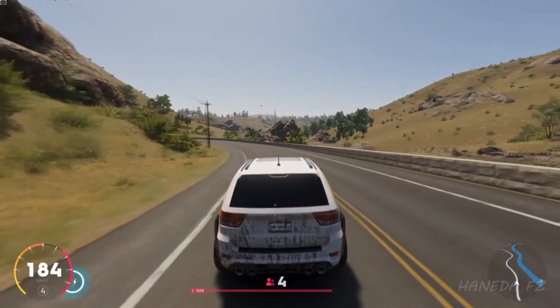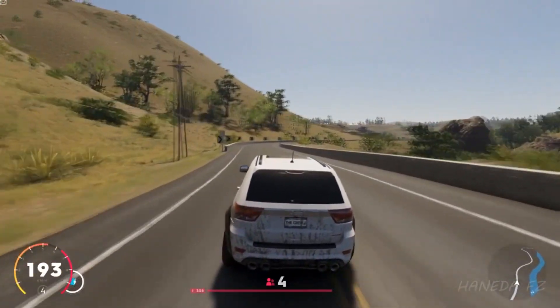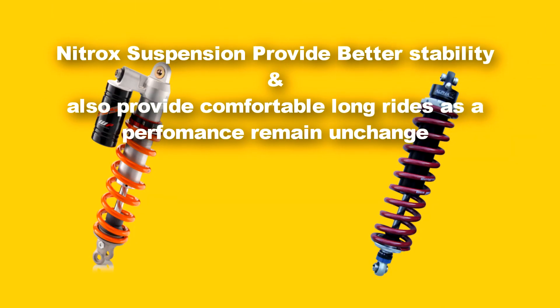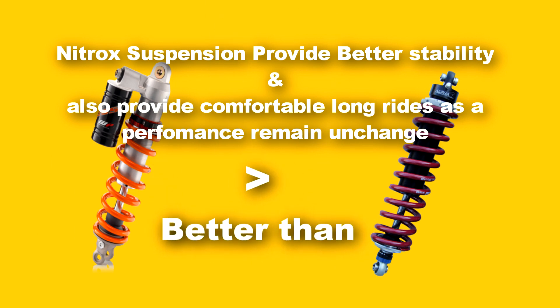The new Bajaj Pulsar 200 NS, Pulsar 200 RS, and some other motor vehicles use nitrox suspension. Nitrox suspension provides better stability and also provides a comfortable long ride to riders, as the performance remains unchanged since foaming never occurs. This is the reason that nitrox suspension is far better than hydraulic suspension.